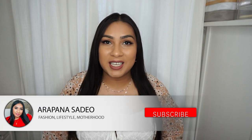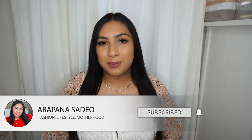Hey, welcome back to my channel — or welcome if you are new! My name is Arapana and I do a lot of styling videos, hauls, bougie on a budget videos, and occasional beauty, lifestyle, and motherhood content as well. If that sounds like something you'd be interested in, please consider subscribing.